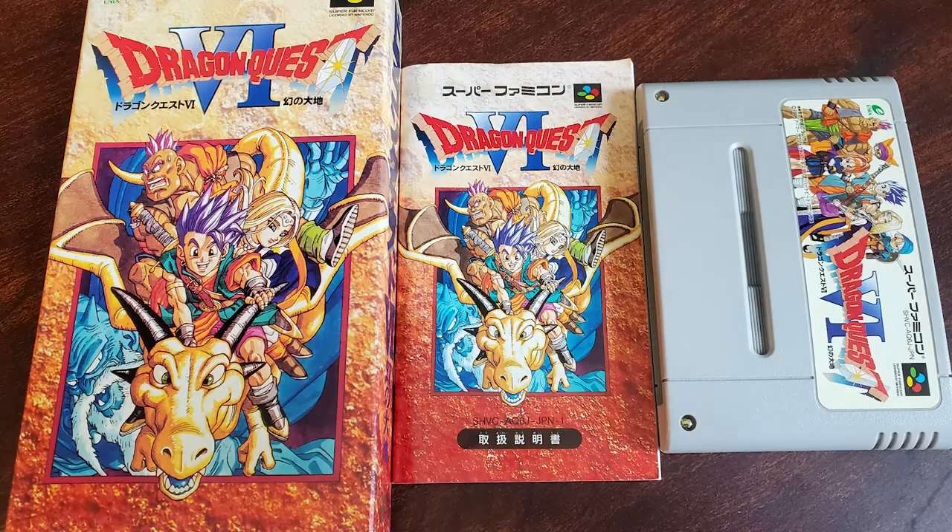Last but not least is Dragon Quest 6. I'm a big Dragon Quest fan — I've been one since the original Dragon Warrior on NES, and that's only exploded from there. I devour Dragon Quest stuff just as much as Final Fantasy at this point. The box is immaculate. I love the Akira Toriyama artwork on it. I also have a loose copy of Dragon Quest 5 that I'll need to get complete-in-box later.